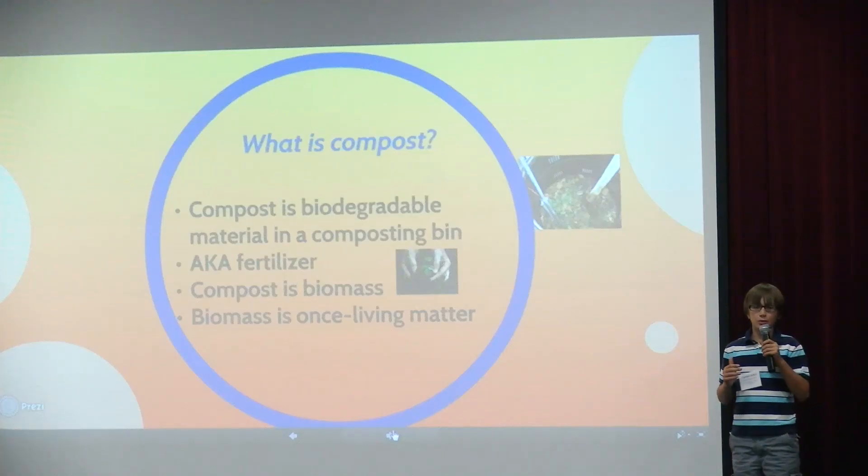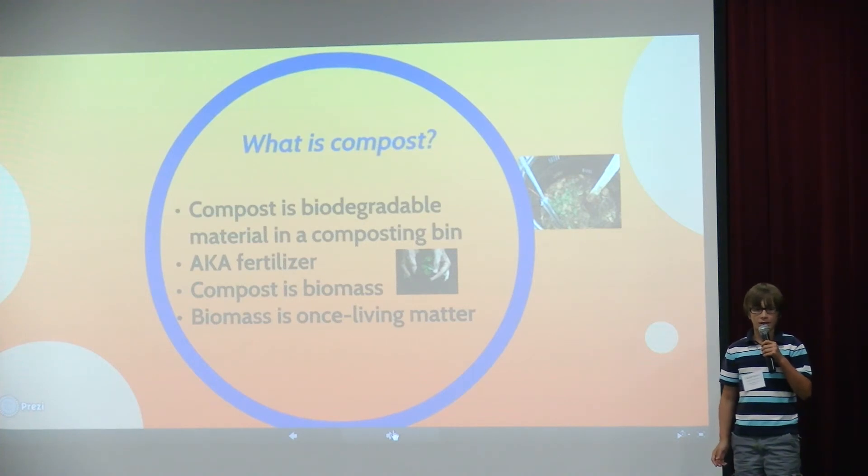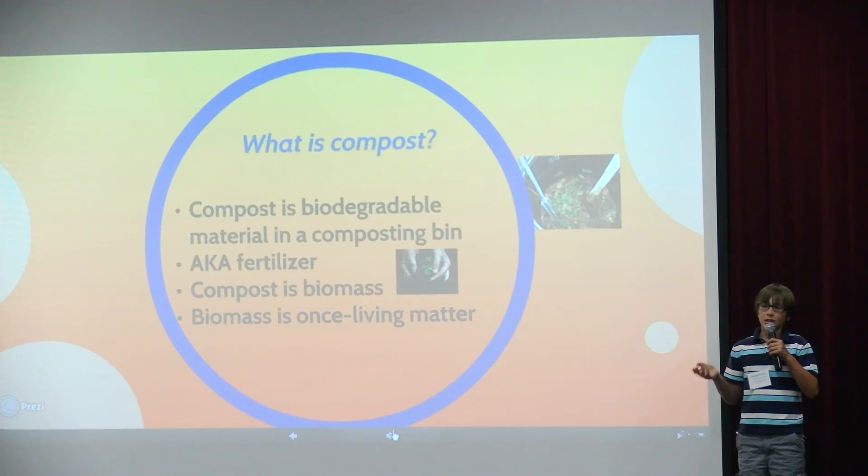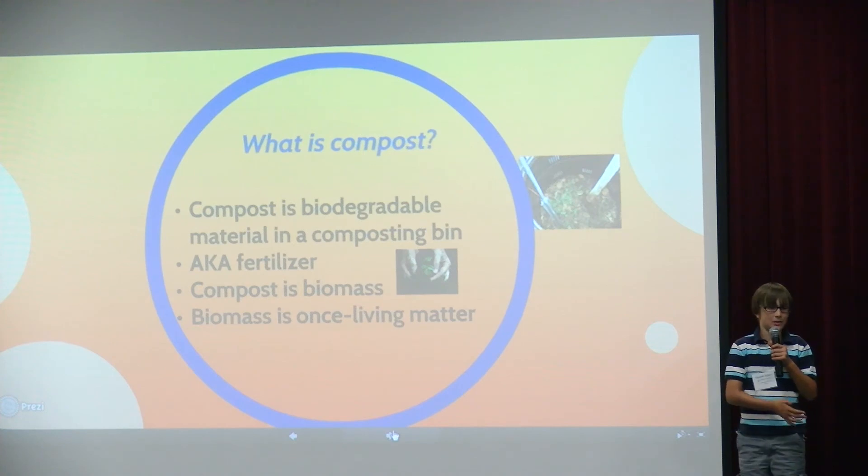So another solution is to use compost. Compost is biodegradable material in a composting bin. Compost is also used as fertilizer to fertilize a garden. It can be turned into energy because it's biomass, and biomass is matter that was living but now it's not — so basically it's dead stuff.